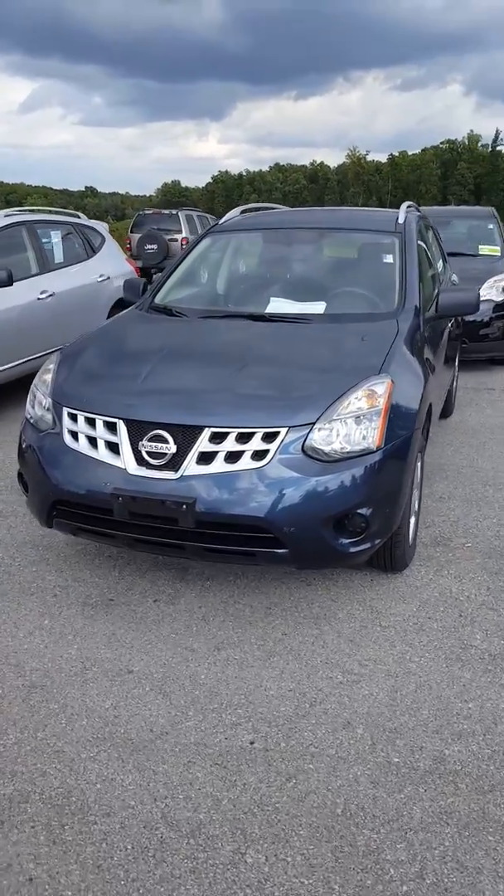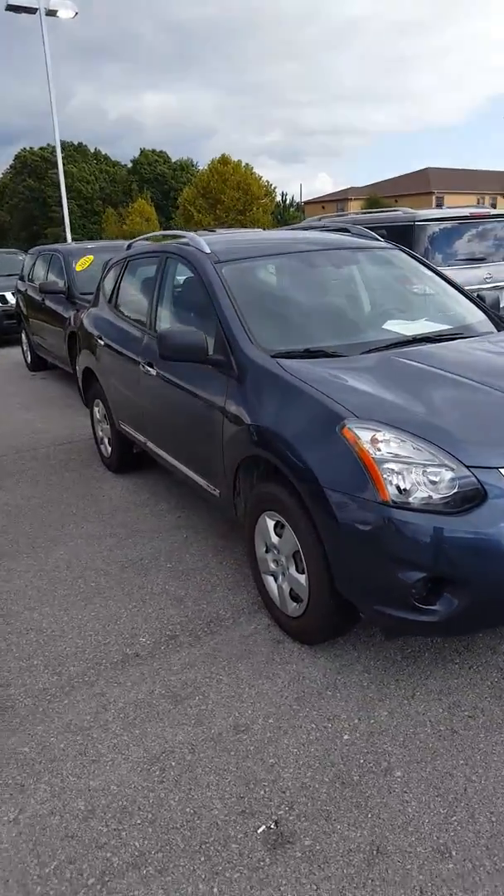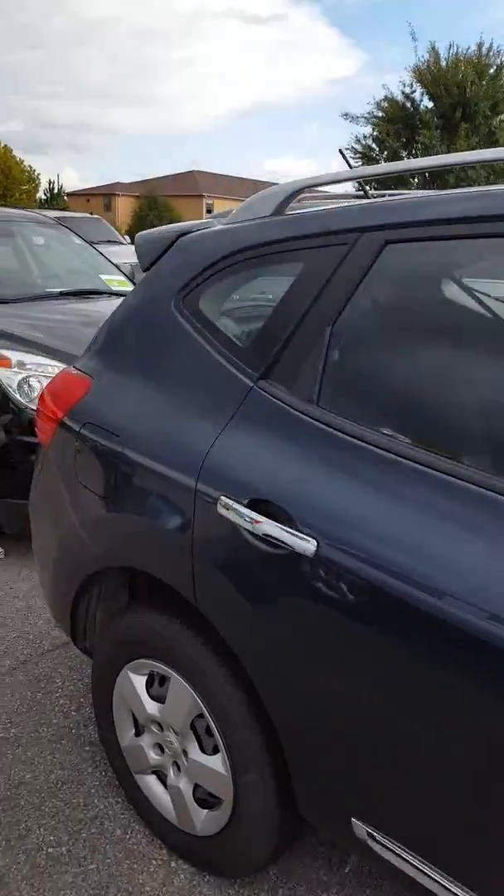Hello Ms. Smith, this is John at Victory Nissan here in Dixon, and here is the Rogue that you inquired about. We just got it in, it hasn't been detailed yet, so I apologize about not being perfectly clean.